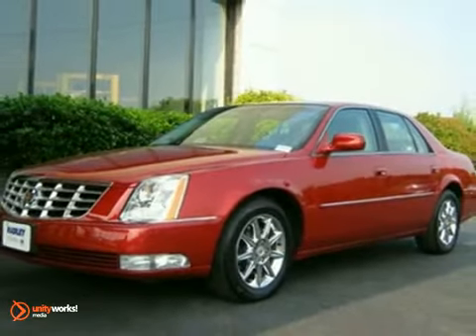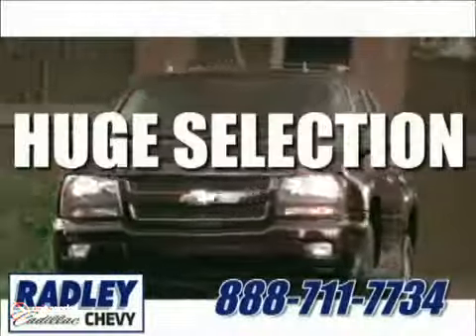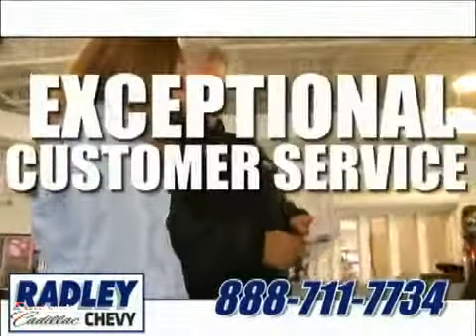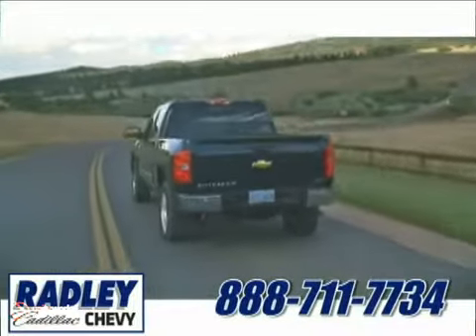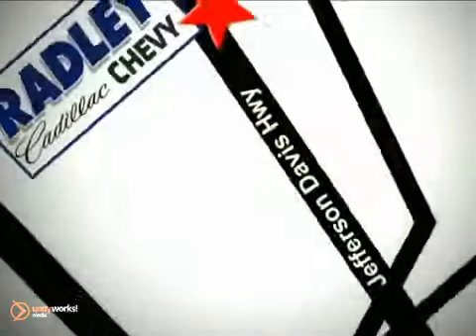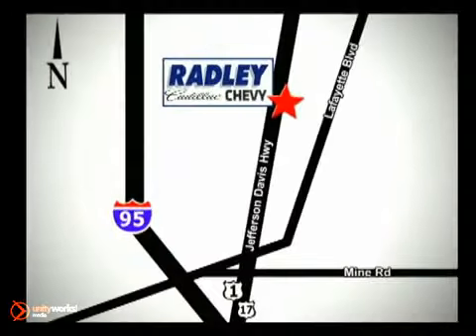Come in and take a look for yourself. We have a huge selection, exceptional customer service, and the exclusive low price guarantee. Conveniently located at 3670 Jefferson Davis Highway in Fredericksburg — Radley Cadillac Chevrolet.